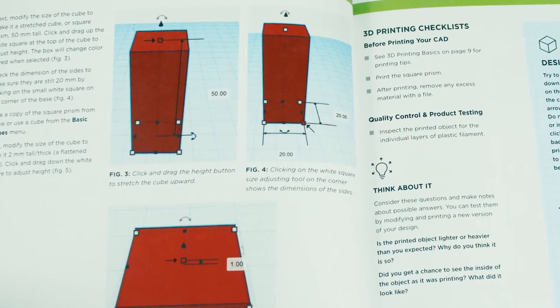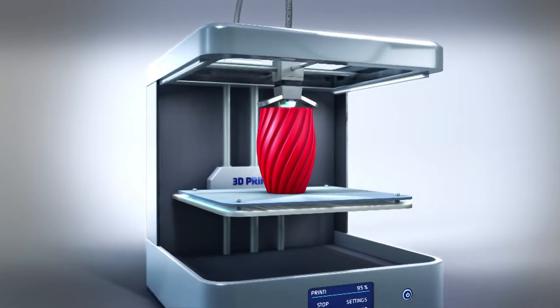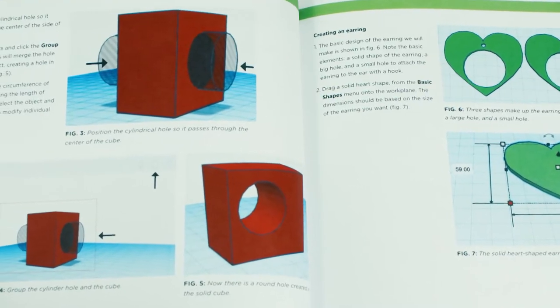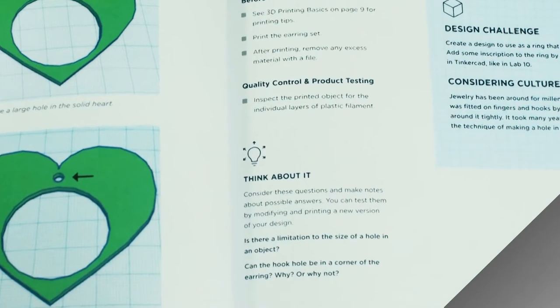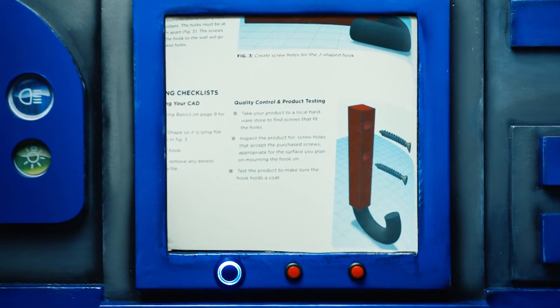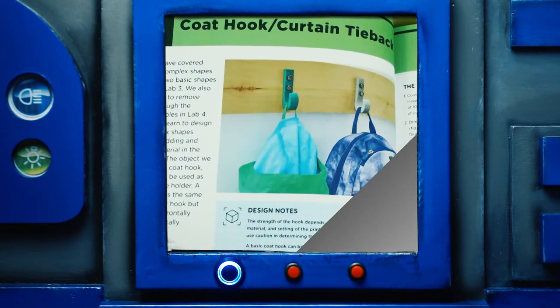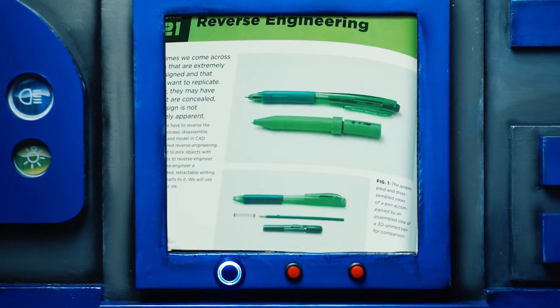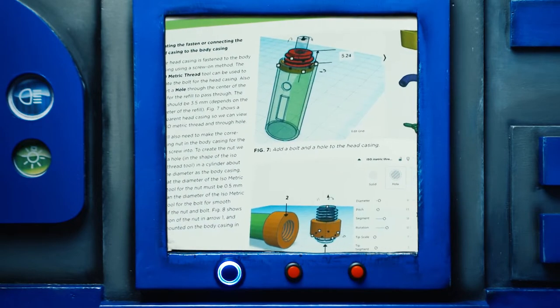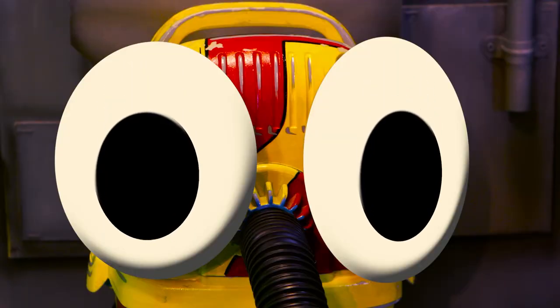The book takes us through the process of designing an object on a computer program. When first learning how to use 3D printers, simple shapes are a good way to start, but skilled designers can print just about anything. The book gives detailed instructions so you truly learn the process rather than just memorizing steps. As we keep reading, the book has more complex labs — we start learning how to create useful things like coat hooks and pens. It's a great introduction to 3D printing and a valuable tool for those interested in the skill set.